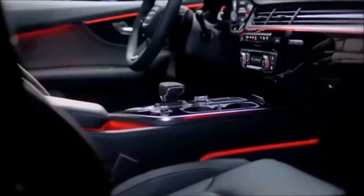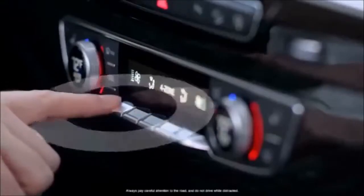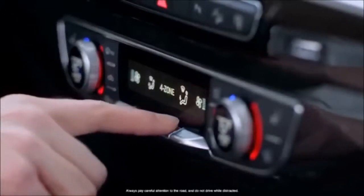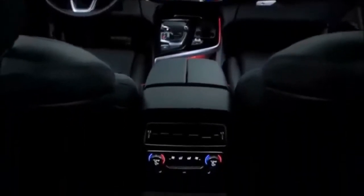The gear shift lever acts as a resting point for the wrist for comfortable interaction with the MMI and vehicle controls. The climate controls reduce clutter by using touch-sensitive buttons while four zones allow for individualized comfort.